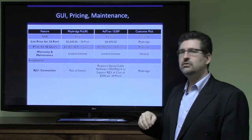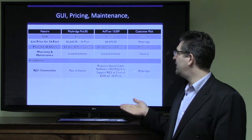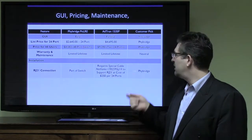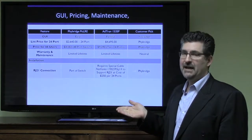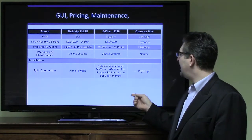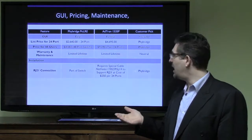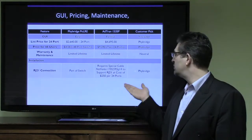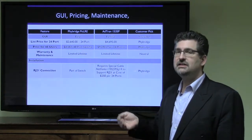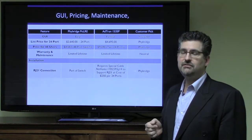Whether you've got one, two, or a hundred, it's all the same. On the AdTran NetVanta 1535P, if you're going to be using an RJ21 connector, then you're going to have to purchase a special cable from AdTran called the NetVanta 1702595G14, and that's going to cost you about $250 for every 24 ports. As you add the ports, you can see that that can add up significantly. Again, the advantage goes to Fibridge in this case.